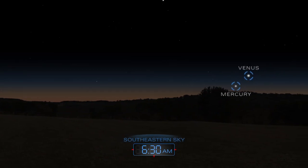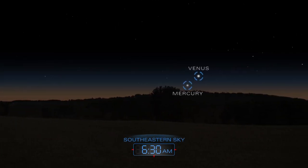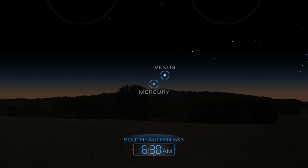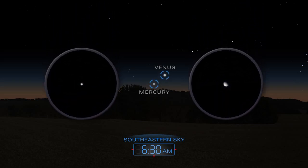Just before sunrise, Venus and Mercury peek above the southeastern horizon. Bright Venus will be easier to spot than Mercury, which is dimmer and hangs lower in the sky.